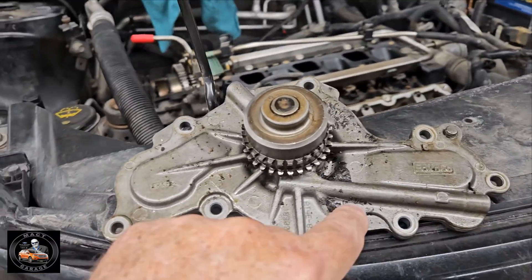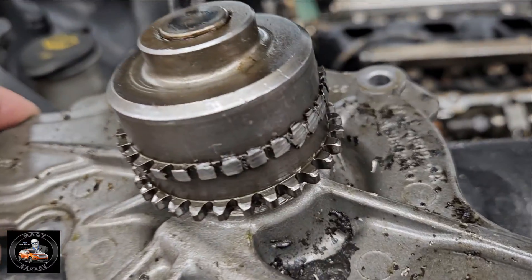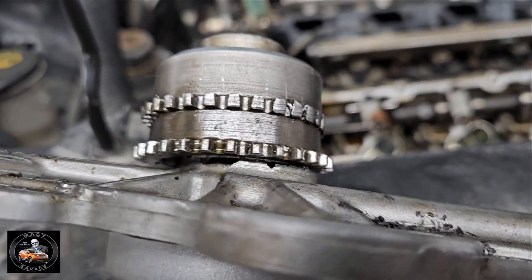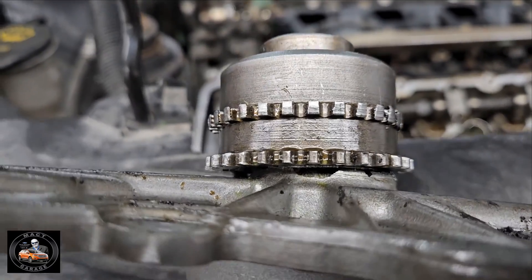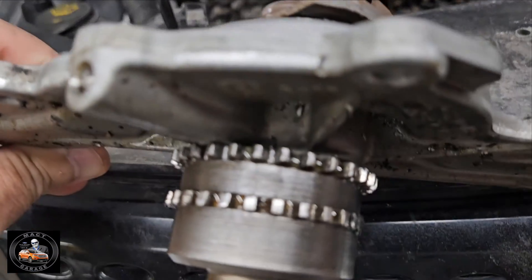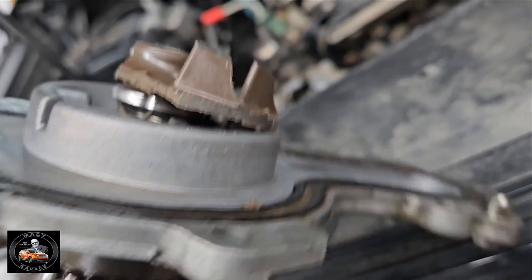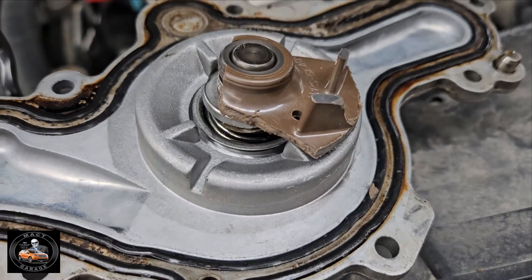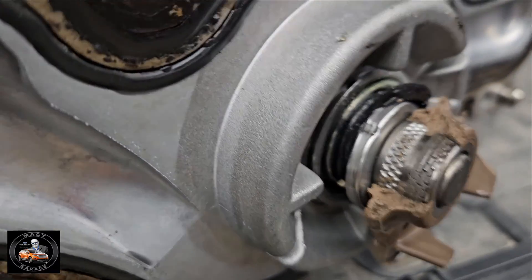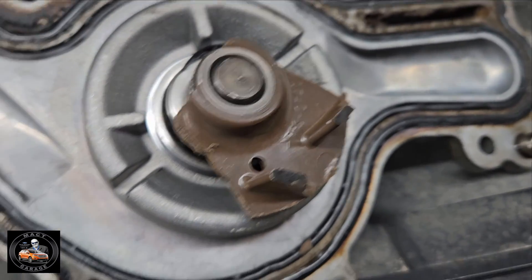We have a water pump failure — we all know about water pump failures — but she burned the teeth right off of it when it failed. Holy cow. Check this out: it broke the casing, put it at an angle, and there's more damage over here where it started eating into the casing. You can see where it ate it up and busted it. The impeller busted off — Jeff did find all the bits and pieces — and it started eating up the seals and everything else.